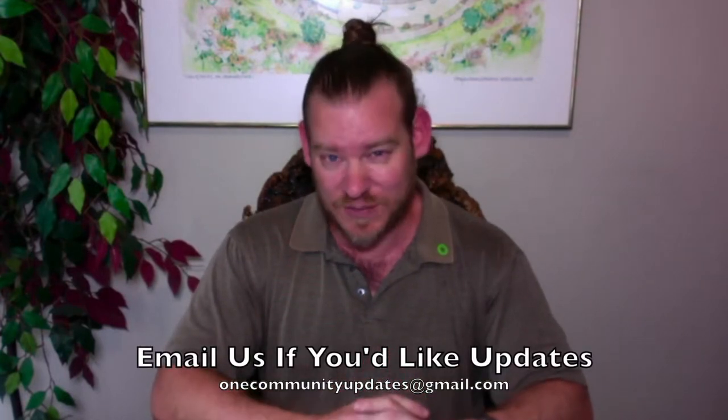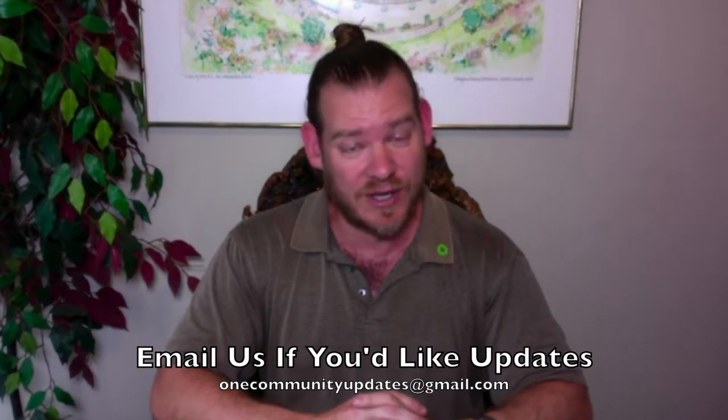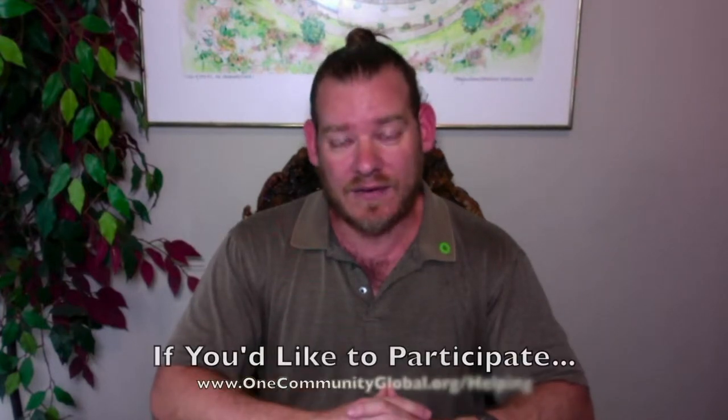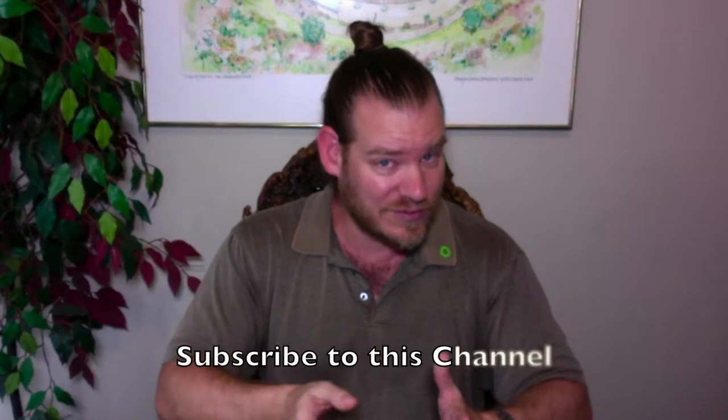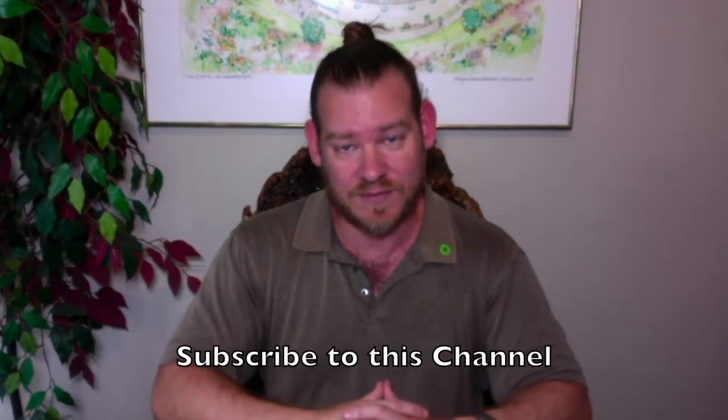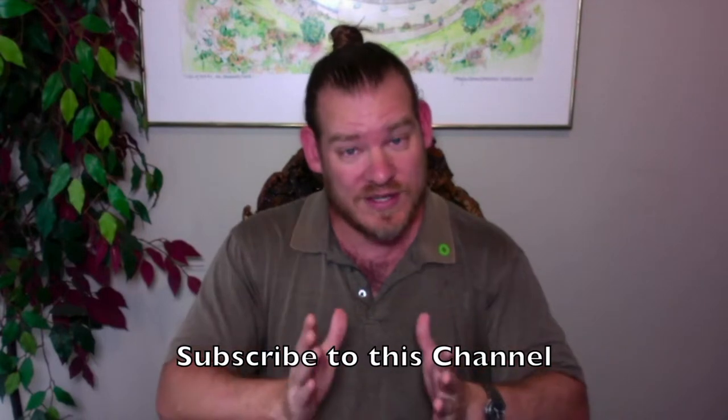There you have it — one week of our team's progress and accomplishments working towards the goal of building a global eco-cooperative initiative in the interest and highest good of all life on this planet. If you'd like to see more details, more specifics, and links to all the open source content, you can visit our written blog. If you'd like to receive an email every time one of these updates comes out, send an email to onecommunityupdates@gmail.com and we'll add you to our newsletter list. If you'd like to help out, visit our helping page, like this video, subscribe to our YouTube channel, and ring the bell so you get our notices. You can also join us on social media — we're on all the major networks.